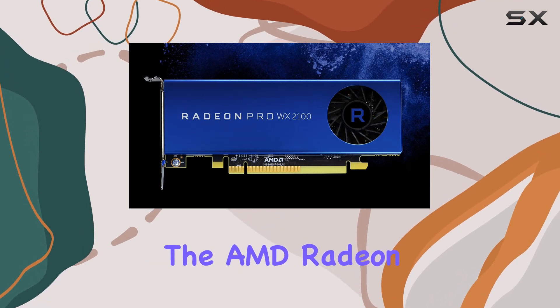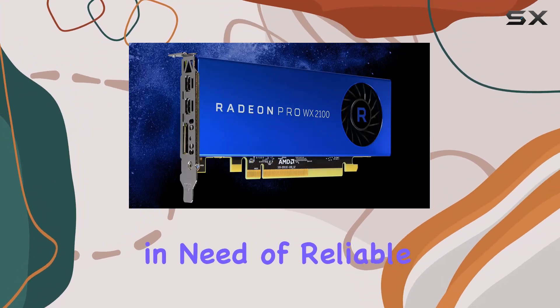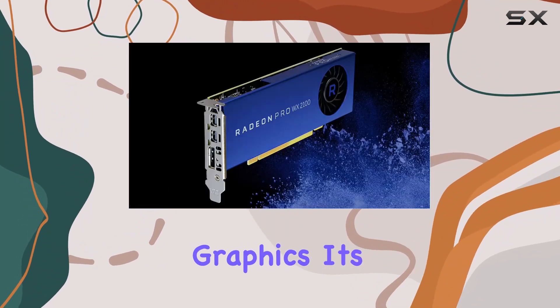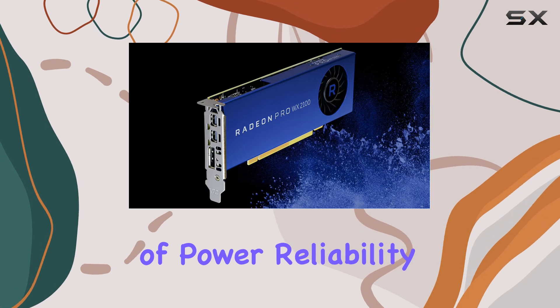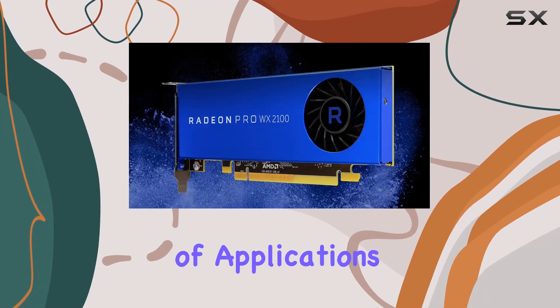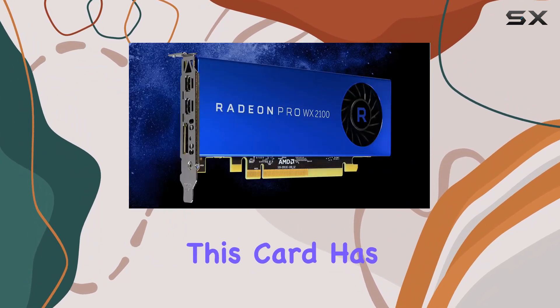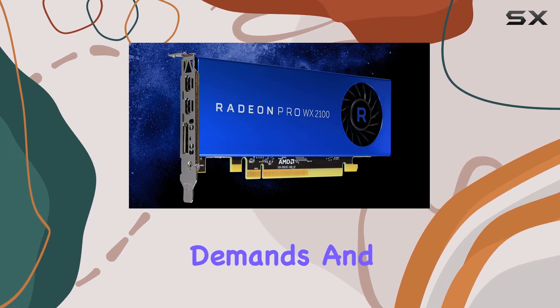Overall, the AMD Radeon Pro WX2100 is a solid choice for professionals in need of reliable, high-performance graphics. Its combination of power, reliability, and versatility make it a worthy investment for a wide range of applications. Whether you're a graphic designer, video editor, or 3D artist, this card has what it takes to meet your demands and then some.